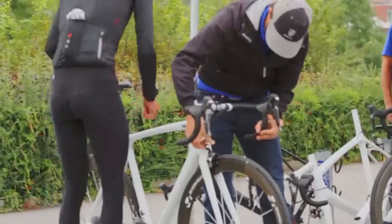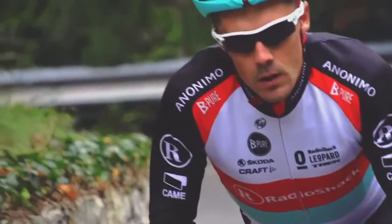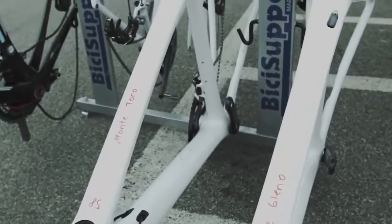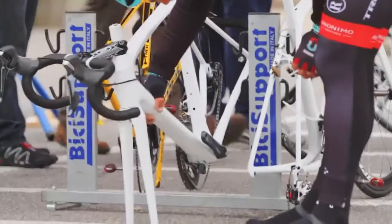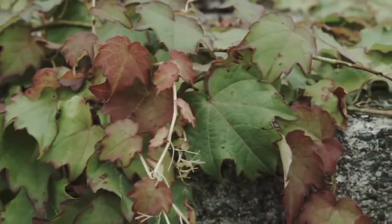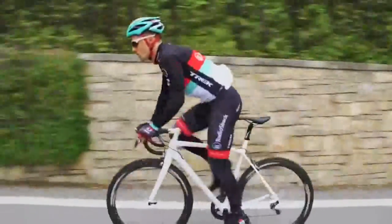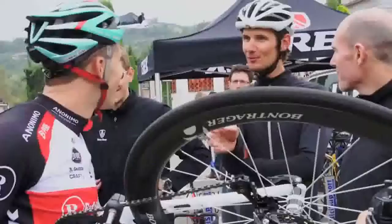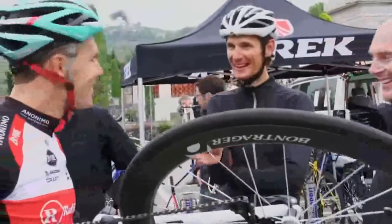October 2013, Bergamo, Italy. We took the next generation of the prototype to Italy to test with Markel Irizar and Frank Schleck. The goal of the test was to look into some of the optimizations we'd made based on previous rider feedback — some changes in mold, some changes in carbon fiber content focused directly at increasing stiffness-to-weight balance. Overwhelmingly, the riders agreed that the optimizations were working. We were honing in on the perfect balance of stiffness to weight.